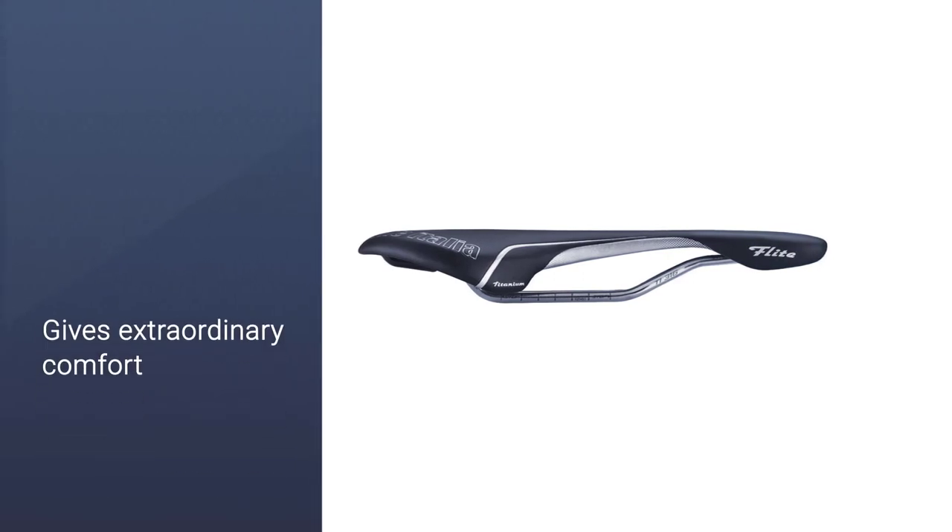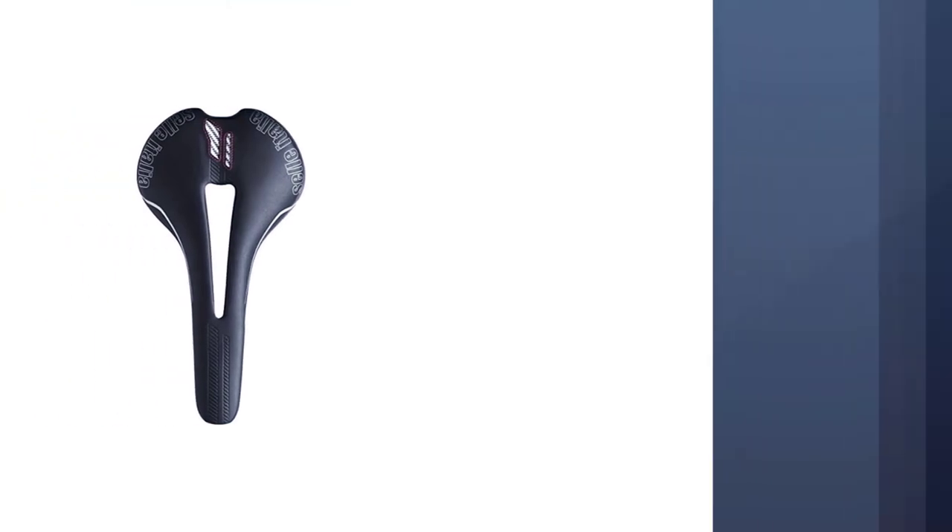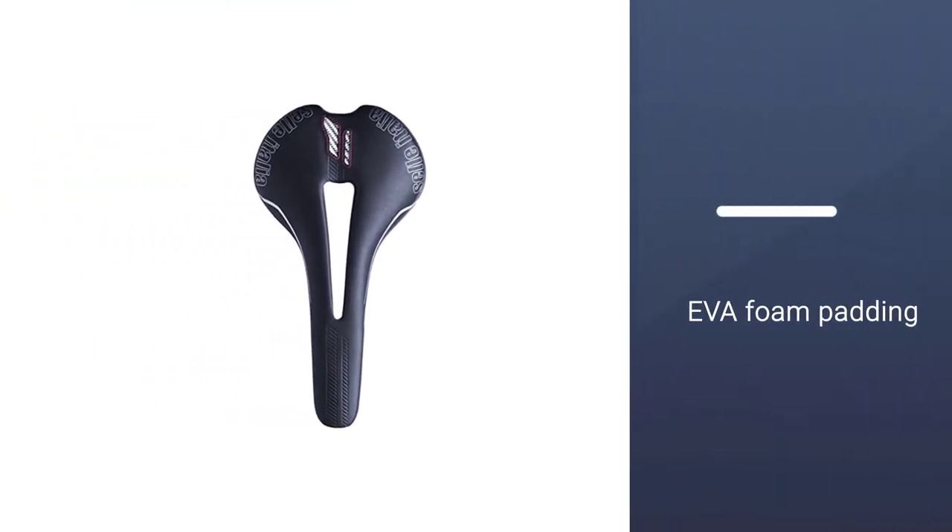It features EVA foam padding, titanium rails, and a high degree of flexibility. The saddle is reasonably flat from front to back, which leads to the anatomic cutout relieving pressure down the center.